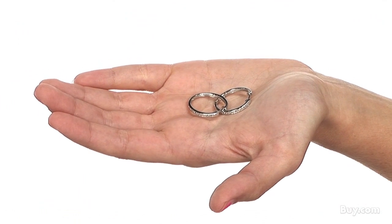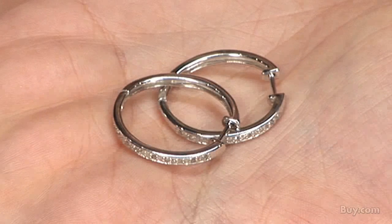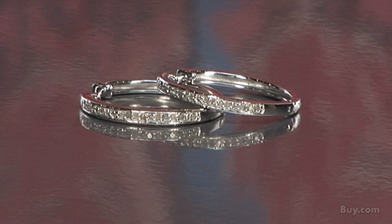Another thing I love about these earrings is that they're hinged with a straight snap back post closure, so it's a cinch to put on and take off. So pick up these diamond hoops as well as other great pieces from Super Jeweler on Buy.com today.